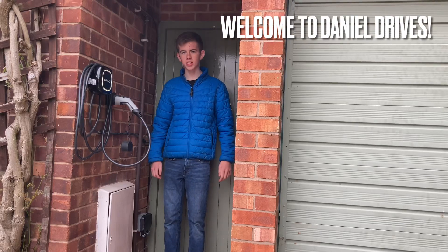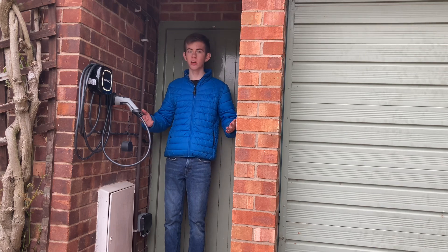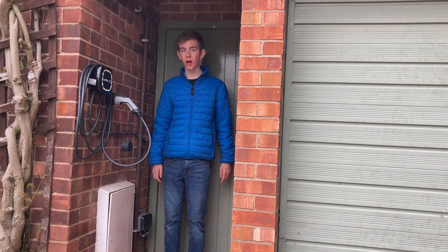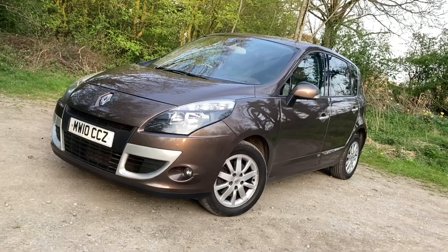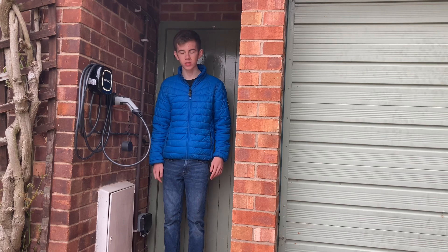Good morning and welcome to the 26th of April 2022, also known as the arrival day of our Volkswagen E-up. It's been a long wait — about three or four weeks, but really it's been about a four-year wait for a replacement for our family car, a 2010 Renault Scenic, a review you can actually watch on the channel — it's the previous video.